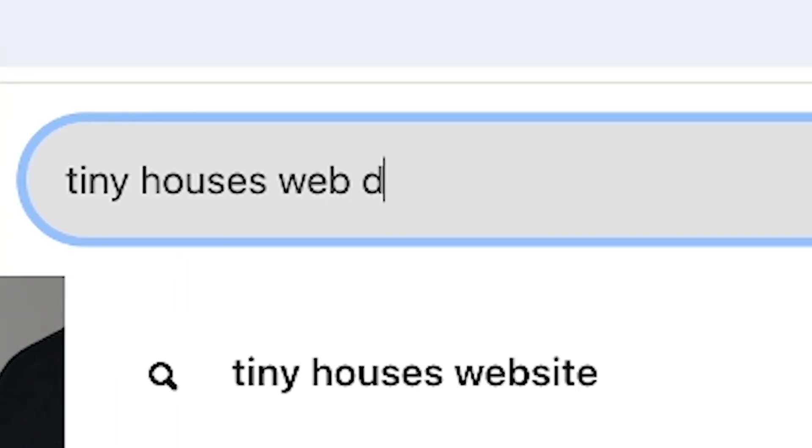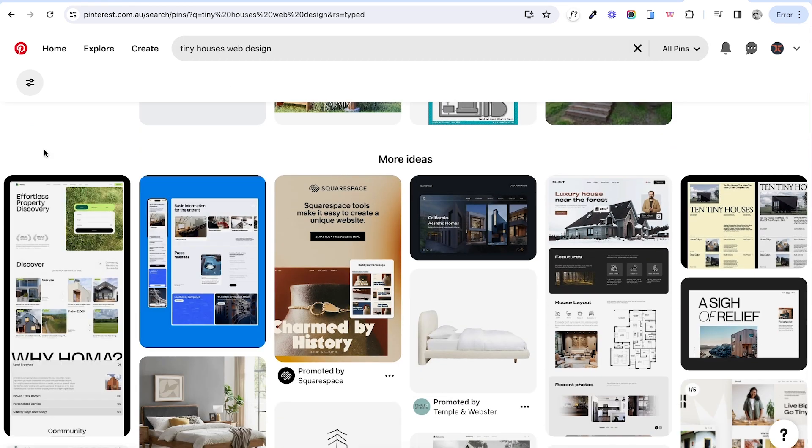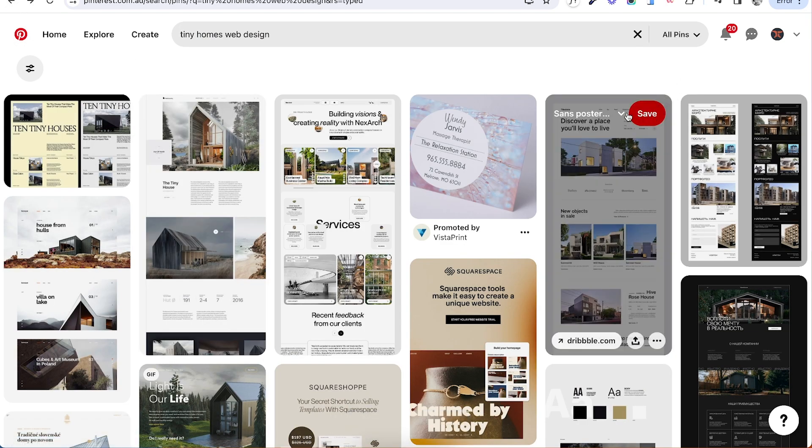Something I've realized already from looking at my process is this is a part of the process that I was overlooking — trying to get through pretty quickly so that I could get straight into Figma into the UI stage and start flinging pixels. But I'm realizing it's really important to give this part of the project the proper time to set the art direction, because if we can set a strong art direction now and some themes to go with it, we can look back at this later in the process and see if we're still on track.